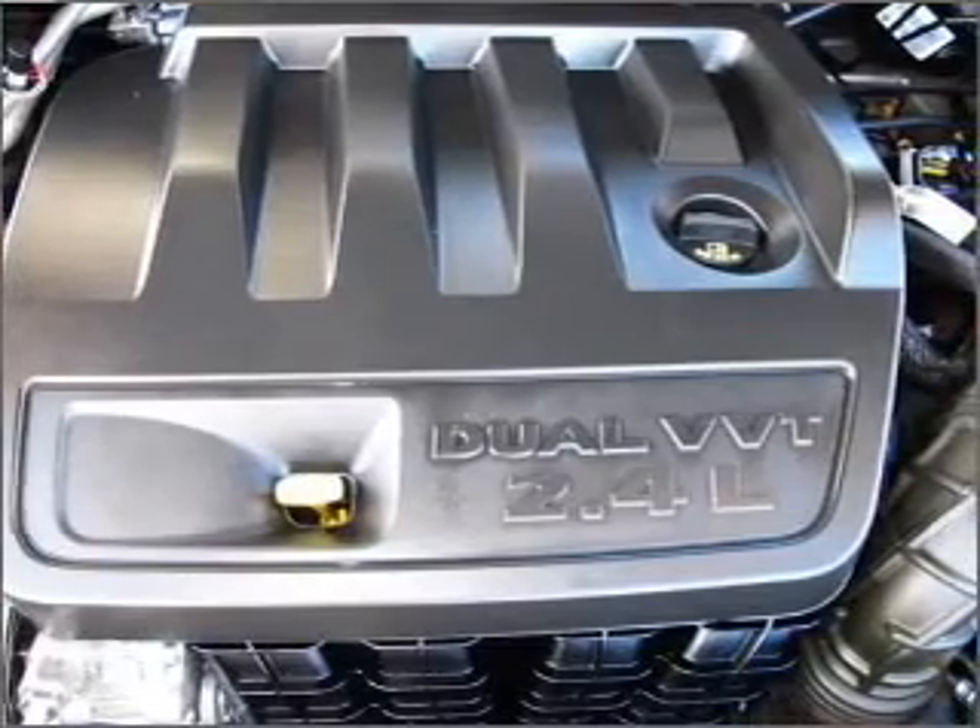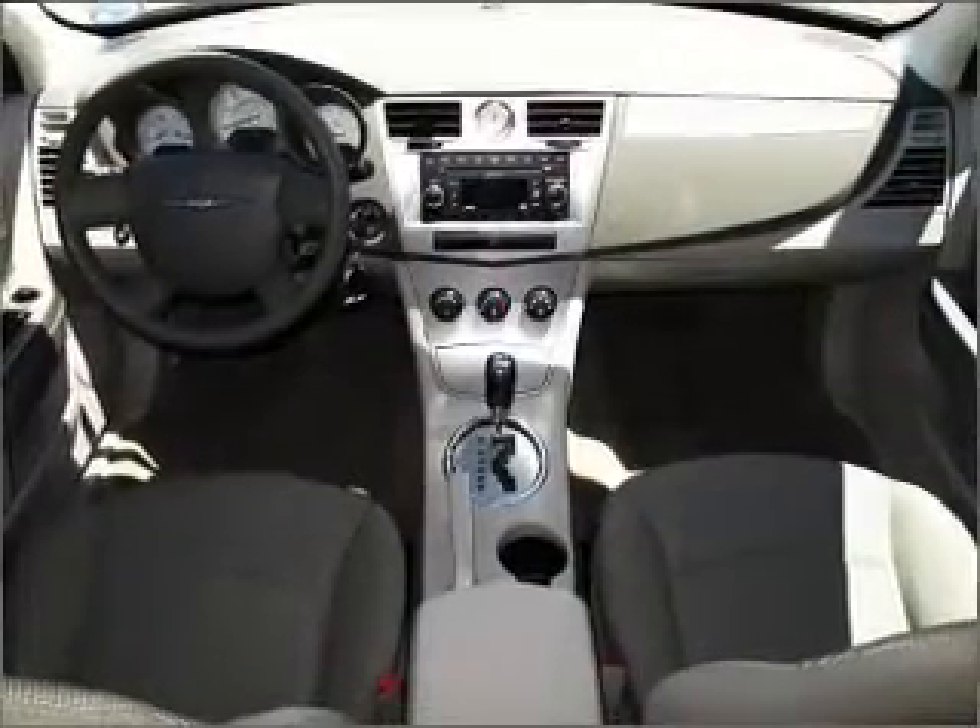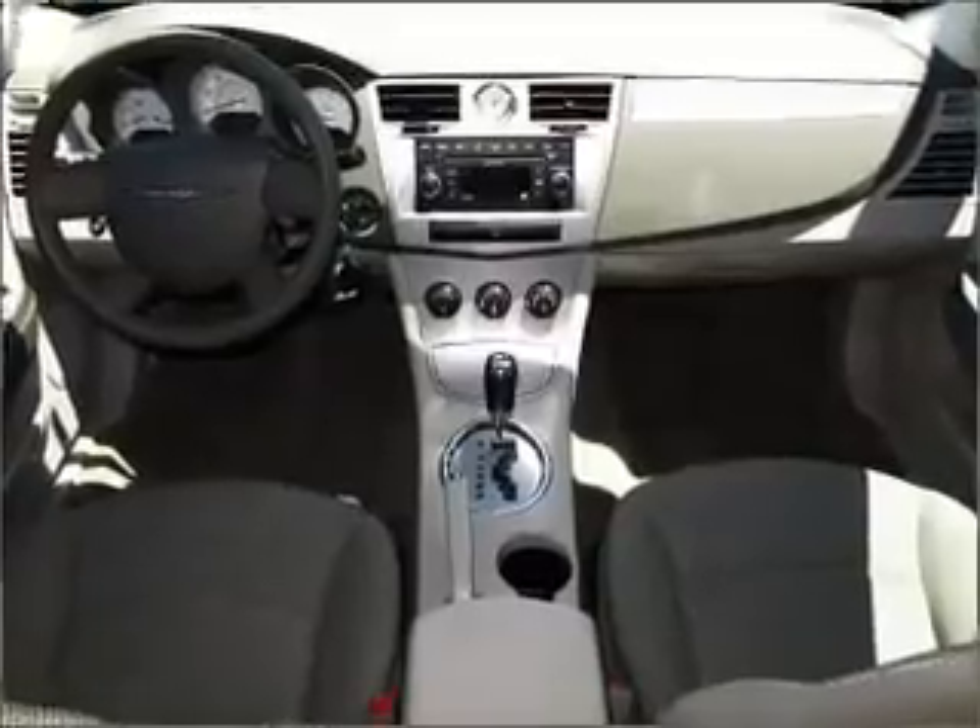Power steering, cruise control, power mirrors, an AM-FM stereo with a CD player, an adjustable tilt steering wheel. Call today to schedule a test drive.